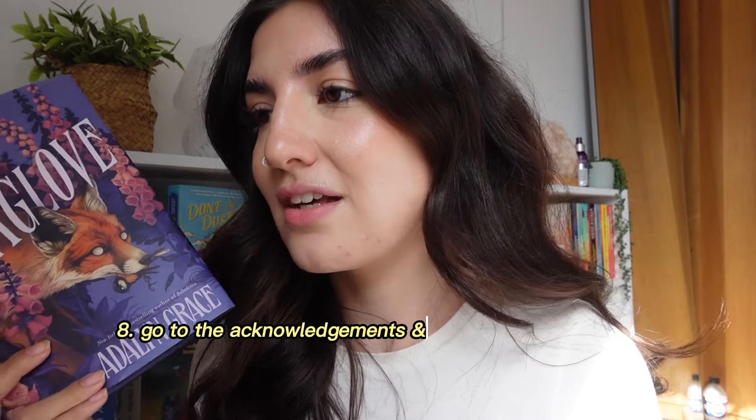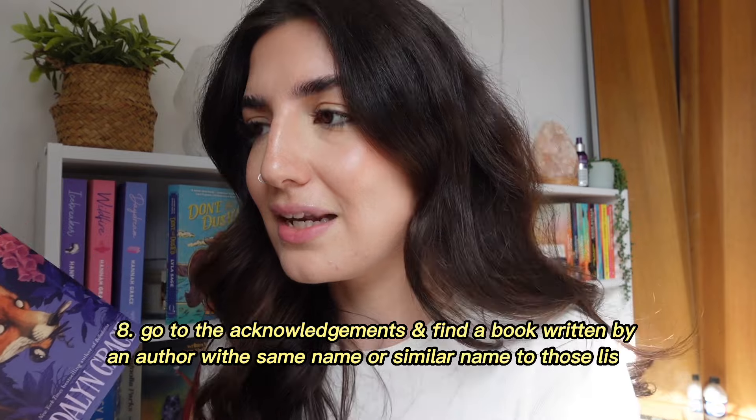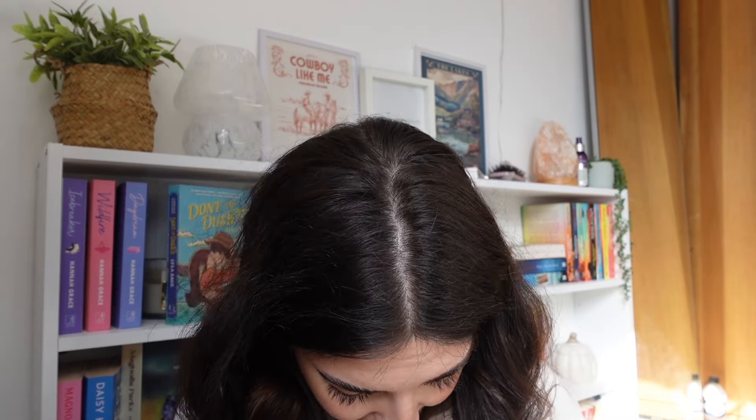The next prompt is: go to the acknowledgements and find a book written by an author with the same or similar name as the names listed. After looking through a lot of names, I picked the name Ellie Wilden, and the closest match I found was Ellie L. Cook. We could have done an Emily Henry or a Victoria Aveyard or a Stephanie Garber, but I wanted to pick something I hadn't already done.